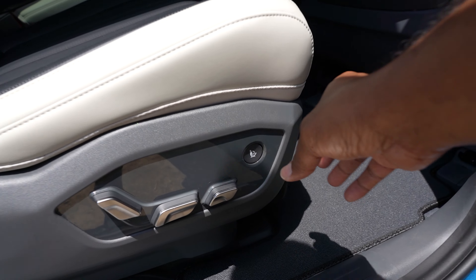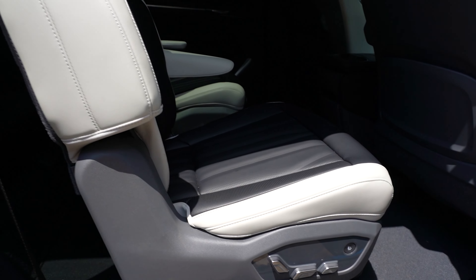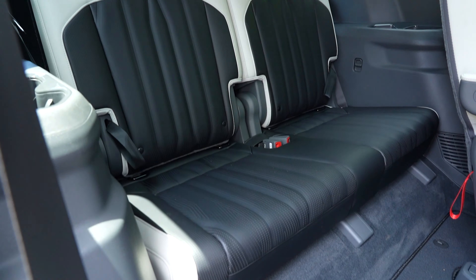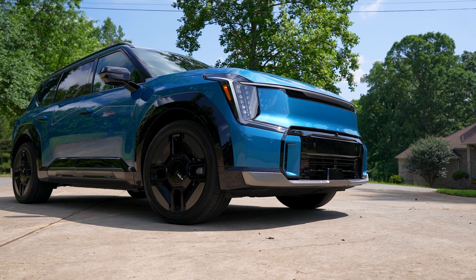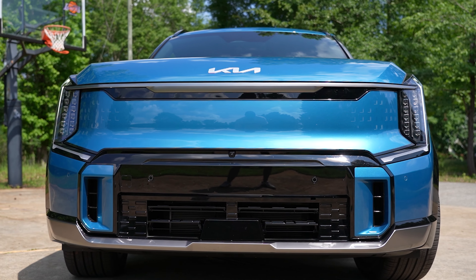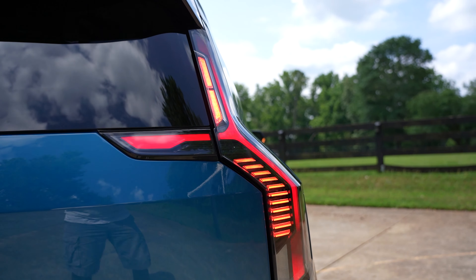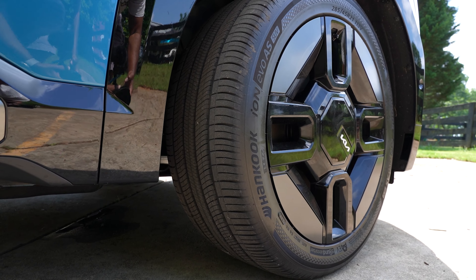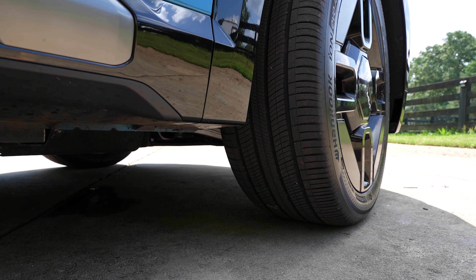Let's get to the specs. Available in six or seven passenger configurations is this all-new 2024 Ocean Blue Kia EV9 GT Line with all-wheel drive. Standard features include LED headlights, daytime running lights, and taillights. 21-inch alloy wheels wrapped in 285 40-series Hankook Ion Evo AS SUV all-season tires.